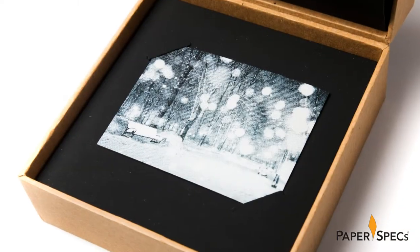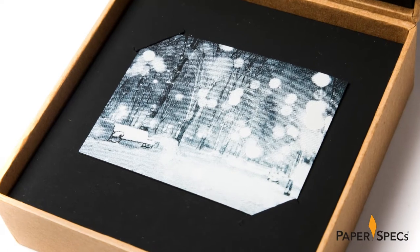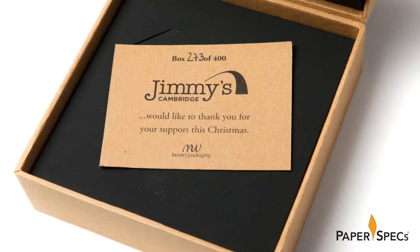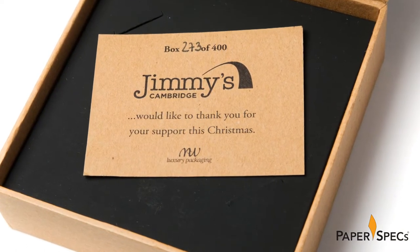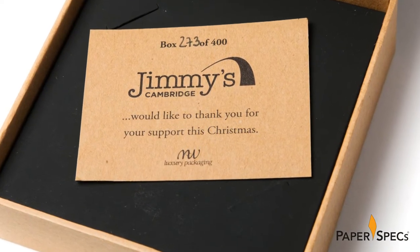A smaller than business card size piece, inserted into two die-cut notches, depicts a magical snowy scene on one side and reveals the number of this limited edition box out of 400 made on the other, as well as the name of the charity involved in this endeavor.